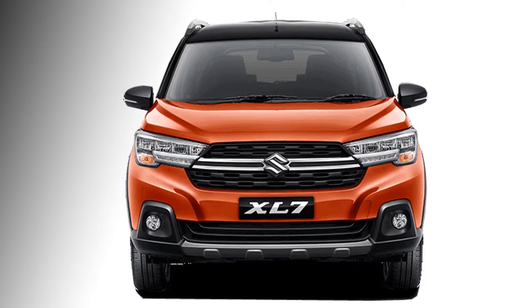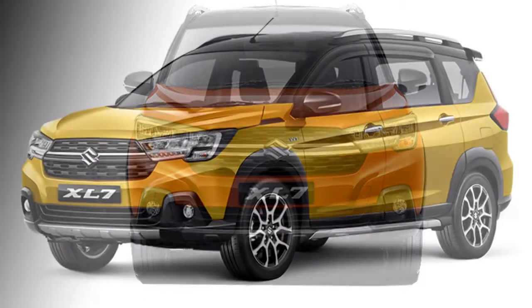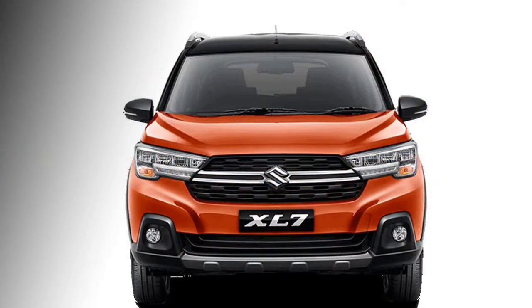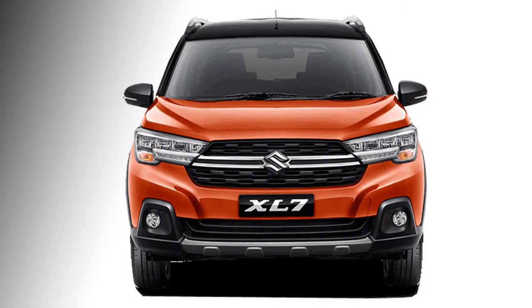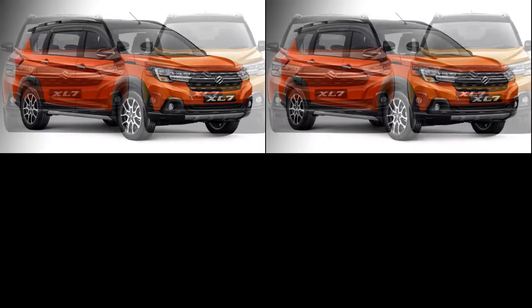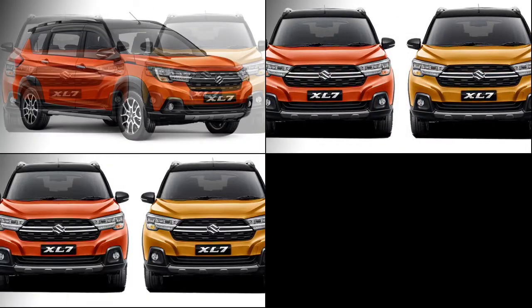Talking about the exterior, the car is largely the same as the XL6 except in dimensions. A few changes have been made by the company. The new XL7 will get dual tone body color, LED headlights with DRLs, a new slick grille with chrome inserts in the middle, and silver front skid plates.